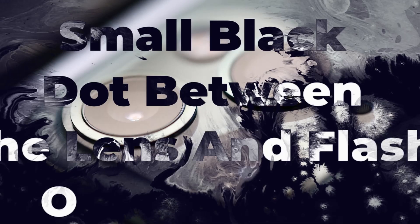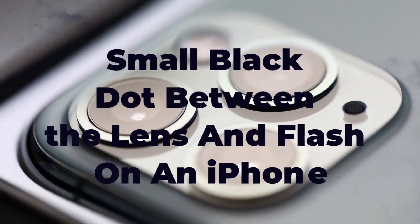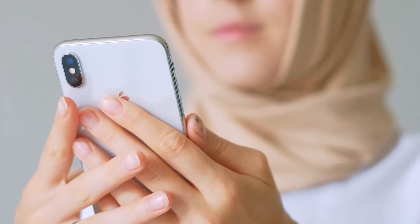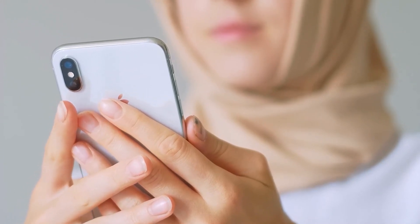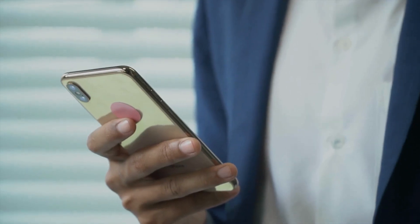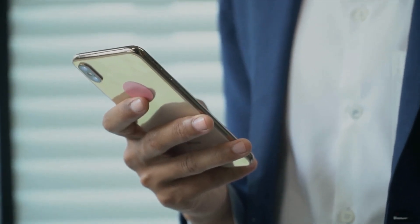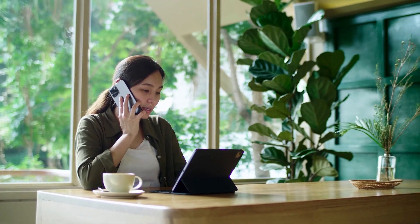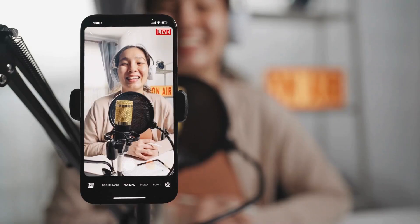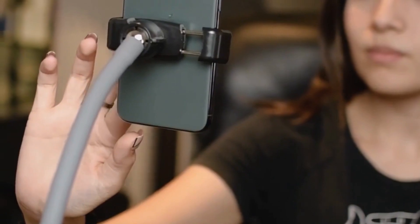Number 7: The small black dot between the lens and flash on an iPhone. Are you an iPhone user? If so, have you ever wondered what that little black dot on the back of your phone is for? It's actually a third microphone. You might be thinking, why do I need three microphones on my phone? The third microphone is actually really helpful in improving the sound quality of your recordings — it's designed to reduce background noise, so when you're making a voice recording or taking a video, you'll get a clearer, crisper sound.